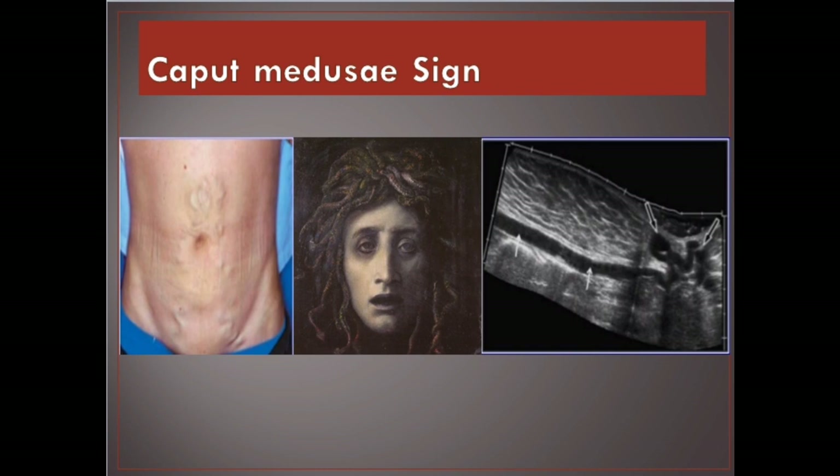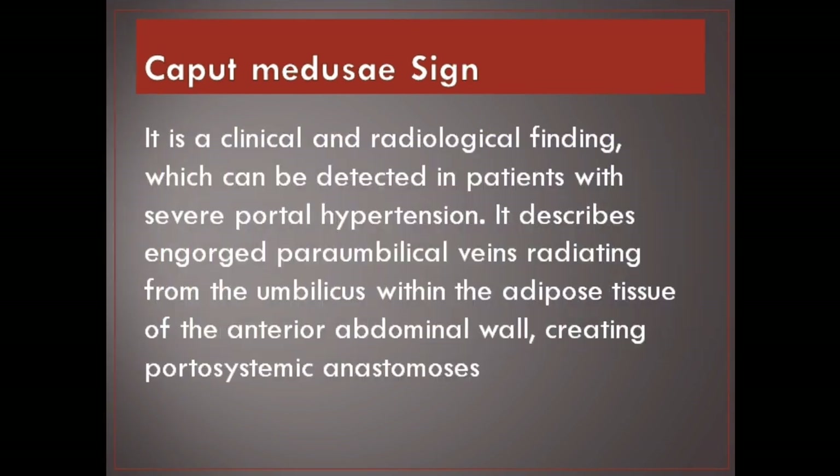Caput Medusa Sign. It is a clinical and radiological finding which can be detected in patients with severe portal hypertension. It describes engorged paraumbilical veins radiating from the umbilicus within the adipose tissue of the anterior abdominal wall, creating portosystemic anastomosis.